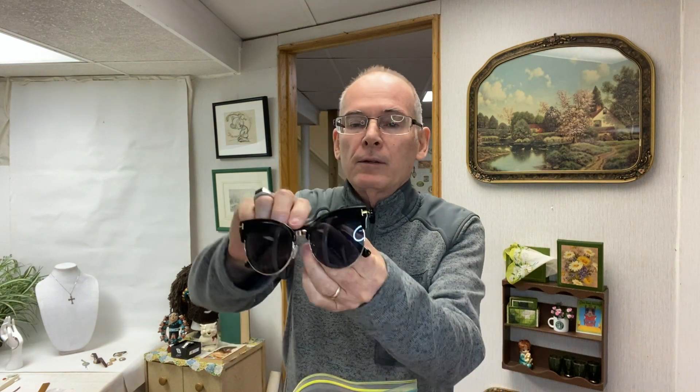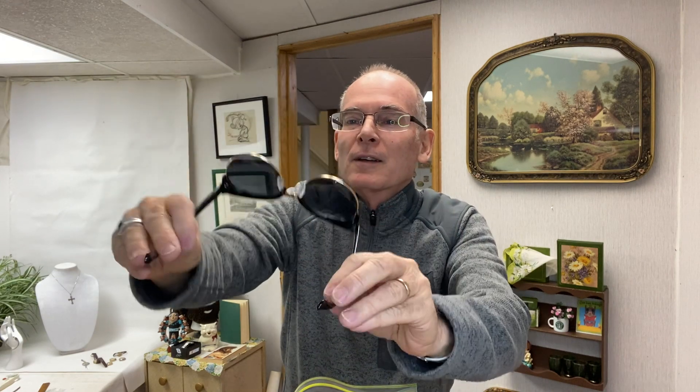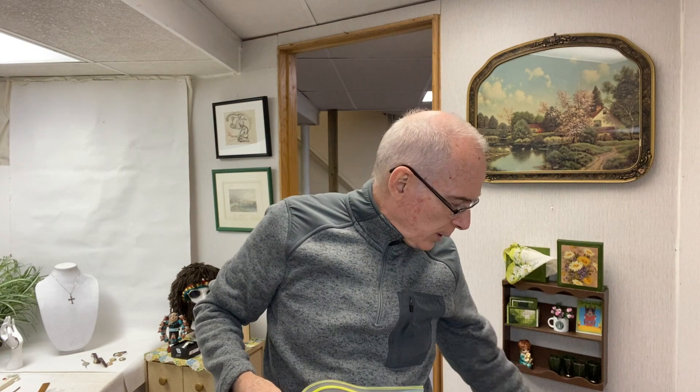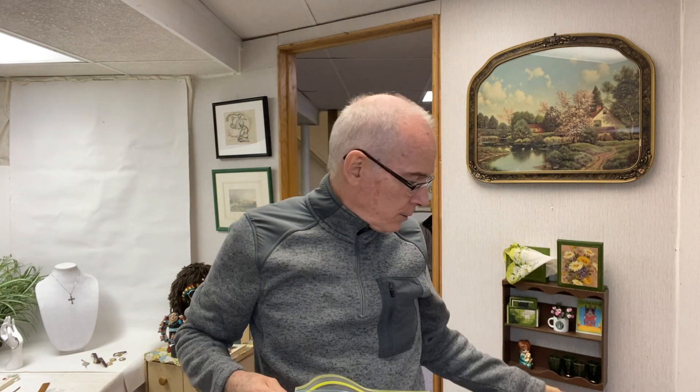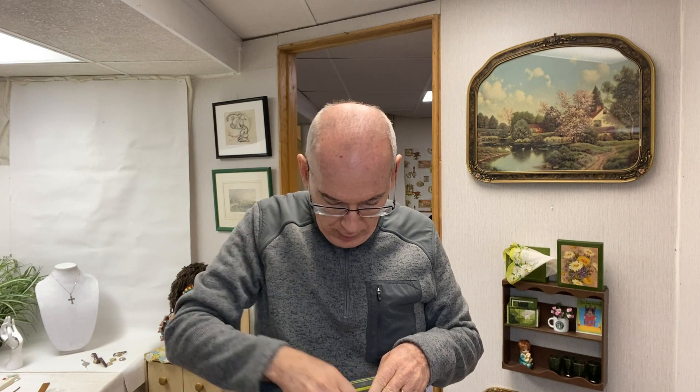I also picked up these glasses — look at these, they're fabulous, they're huge. At the Pink Elephant in the next month or so I'm going to be setting up a whole display of sunglasses that I've been picking up. They're super lightweight so I'm hardly paying anything for them at the bins.